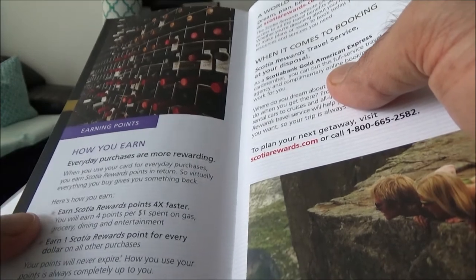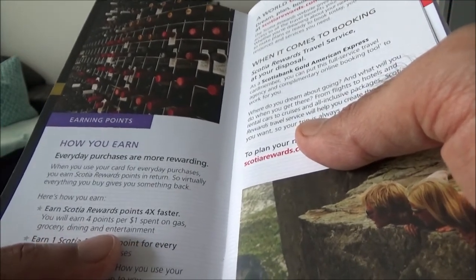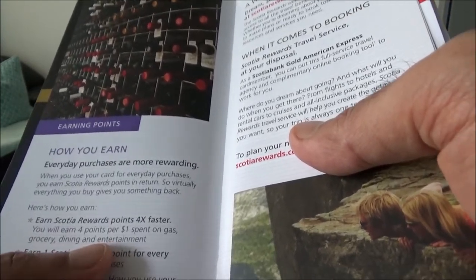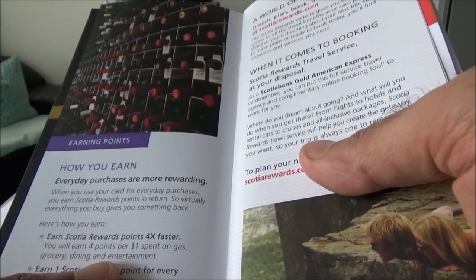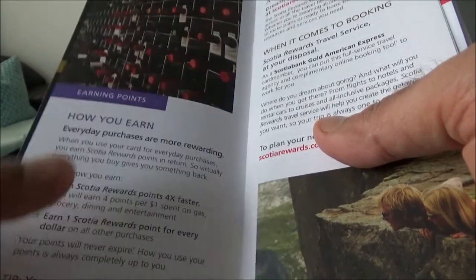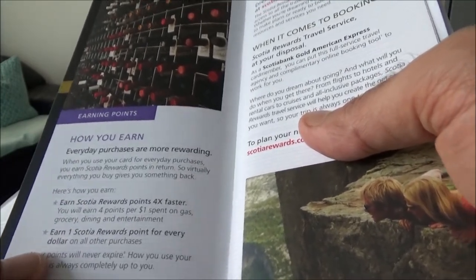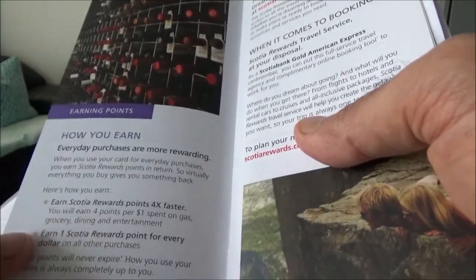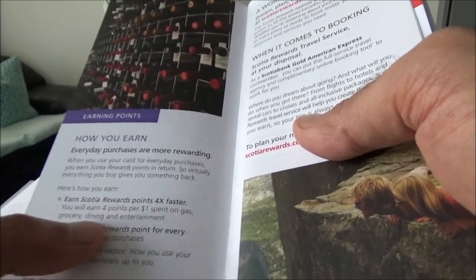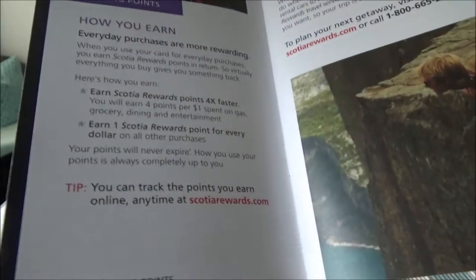Earning points: just like I told you before, this card is very good for gas, grocery, dining, and entertainment. The way the points structure works — you can actually redeem points for everything. In the past, Scotiabank would only allow you to redeem points for travel expenses, but they changed that. So now you're able to redeem points for everything, and it works like a cash-back card. However, if you redeem points for anything but travel expenses, then you lose value. Earning four points on gas, grocery, dining, and entertainment means you're earning a four percent return on your spending on those four categories.